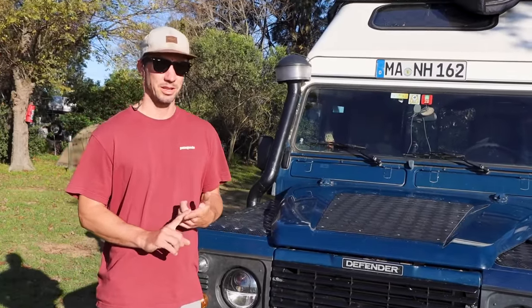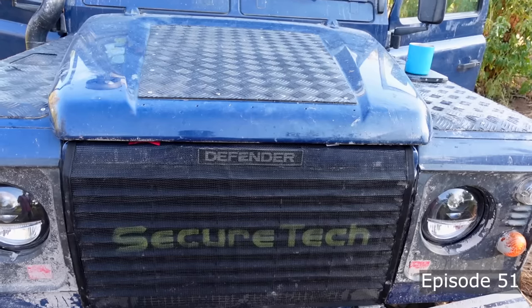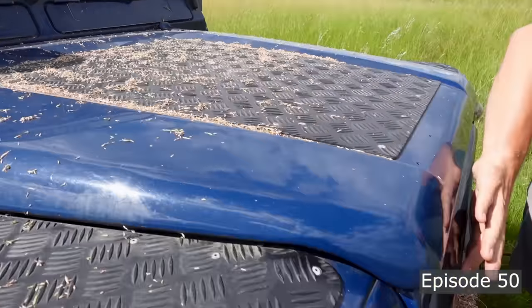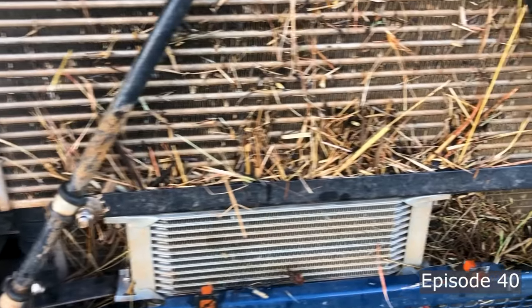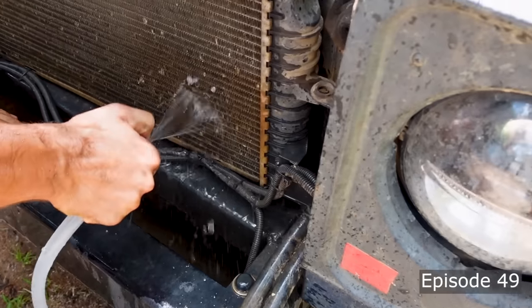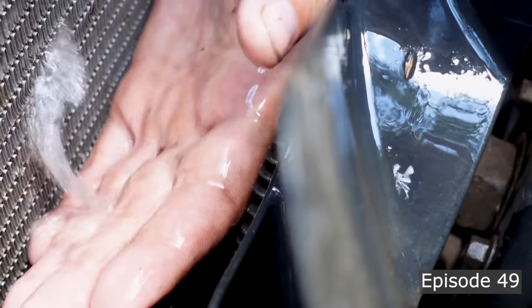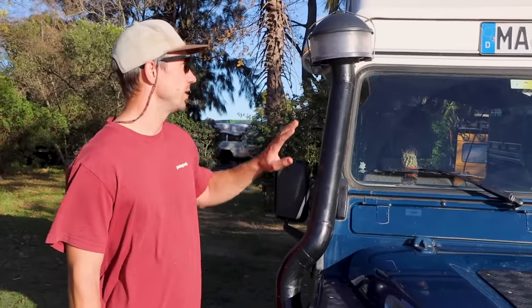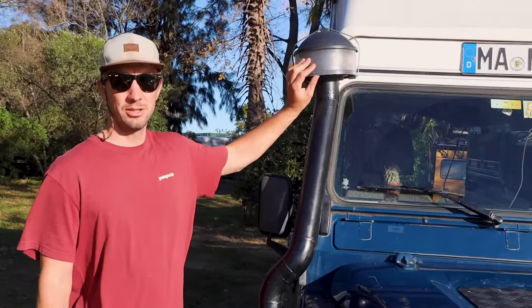One thing we learned in Africa, especially going to national parks and driving off-road, is that you really need a seat net to protect your radiator. We managed to get one in Namibia, but it was a bit too late — we had to clean out the radiator two or three times.